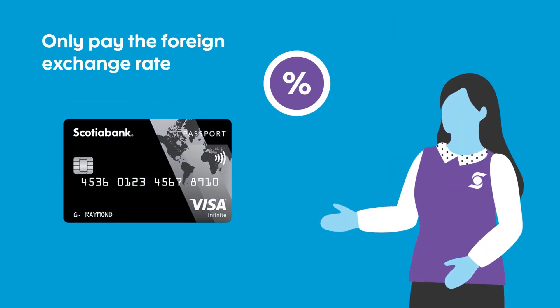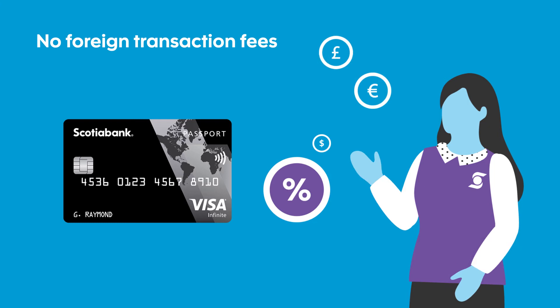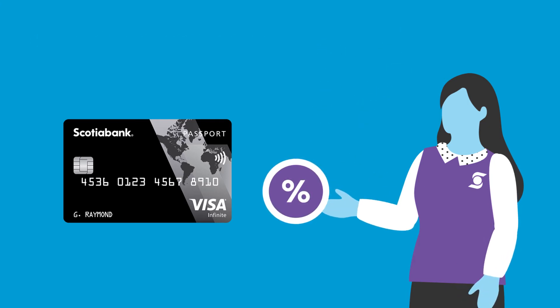But with your Scotiabank Passport Visa Infinite Card, you don't pay the foreign transaction fees. Only the exchange rate applies.